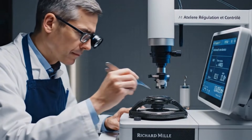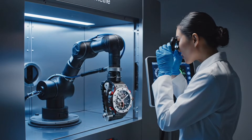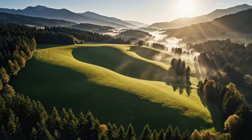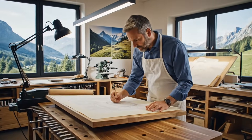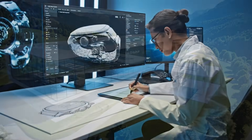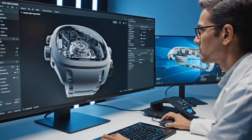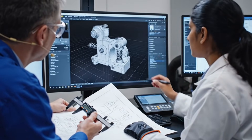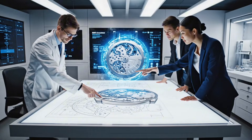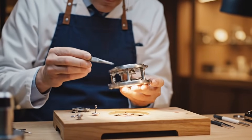In the ateliers of Richard Mille, precision guides every hand. This tolerance here — it must be exact to the micron. No standardized substitutions. Adjusting the helical angle now. The rotation looks correct. The key is the variable geometry into the CRM A1 without compromising the power reserve.